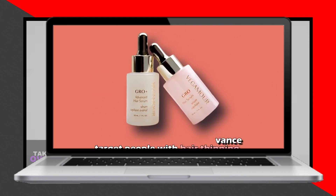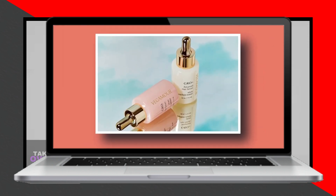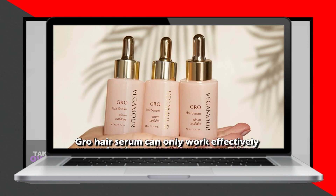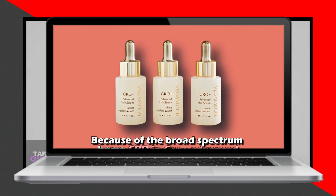When it comes to pricing, Vegamore Grow Hair Serum is priced at $58, whereas the Grow Plus Advanced Hair Serum costs $74, owing to its unique formula. Hence, Vegamore Grow is the more economical option.